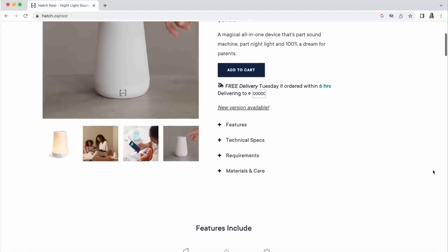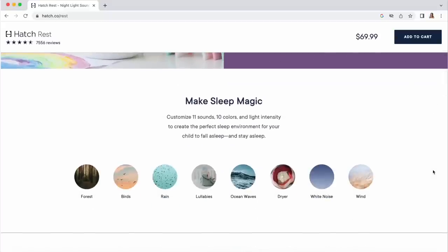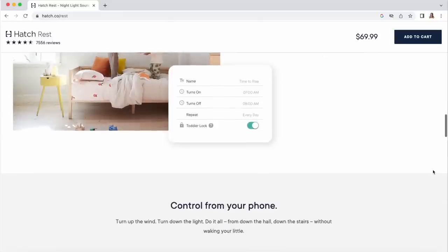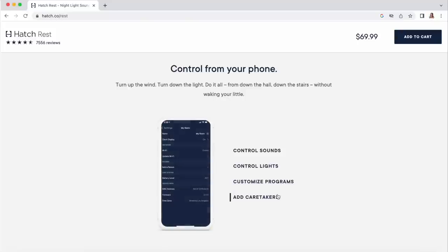Another tech thing we use every single day is our Hatch sound machine. Similar to the portable one, but the Hatch provides constant white noise throughout her naps and nights. I even have the regular adult Hatch sound machine and I'm obsessed with it. This baby version is great — it has a collection of different soothing sounds including different white noises. We personally love the wave sound. It can also do lullabies and different nature sounds, and it comes in a variety of different colors.